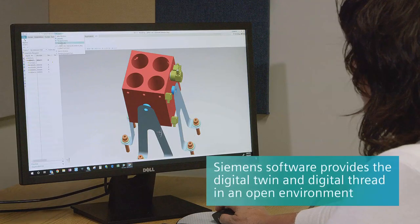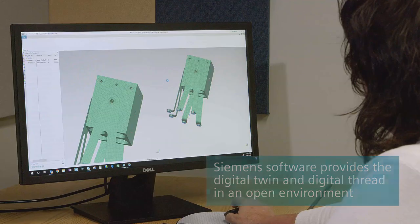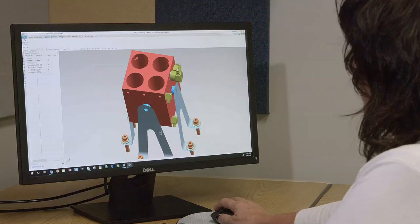Siemens software provides the full breadth of capability for us. They allow us to get in and automate and tie things together beyond anything else we've ever utilized. We've got the breadth of the product suite to be able to deliver this — and no one can take it all the way from the virtual software down to collecting the data for the test article.